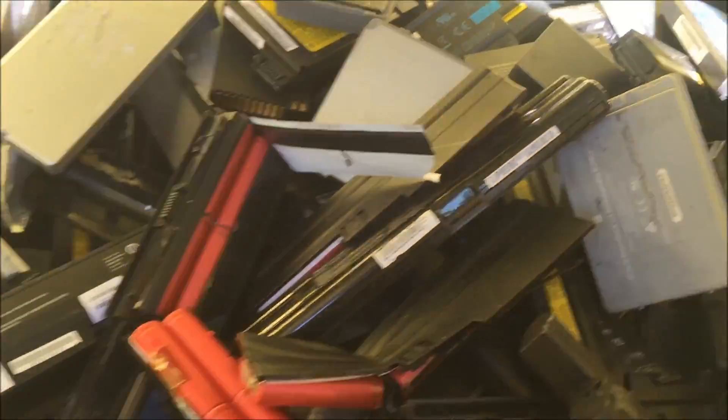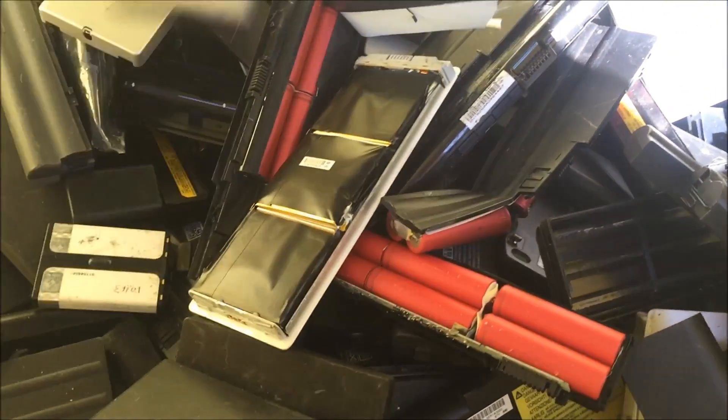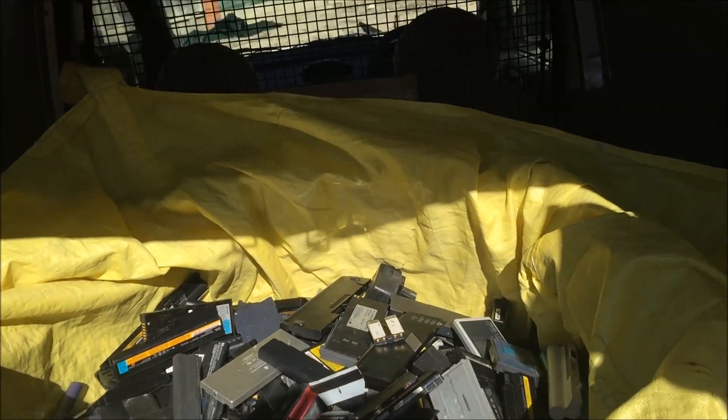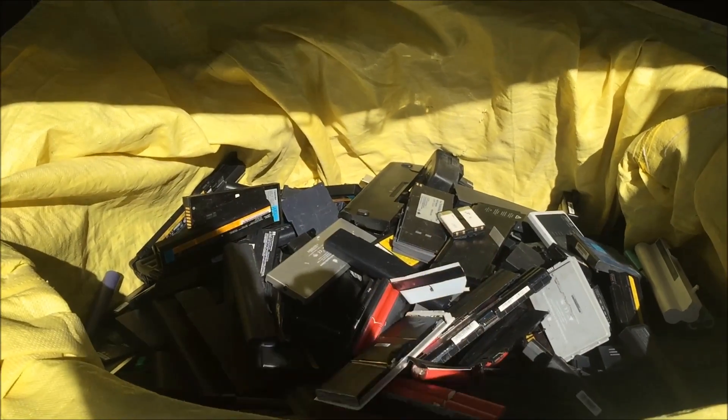That doesn't look healthy. So there's heaps of them here, anybody's keen on them — it's a job lot, the whole lot, make an offer on the whole bin. There's got to be four, five, six hundred battery packs there, I don't know. Let me know, cheers.